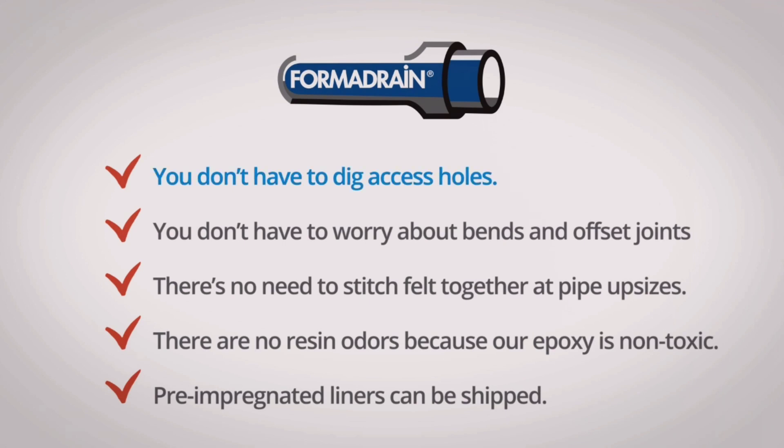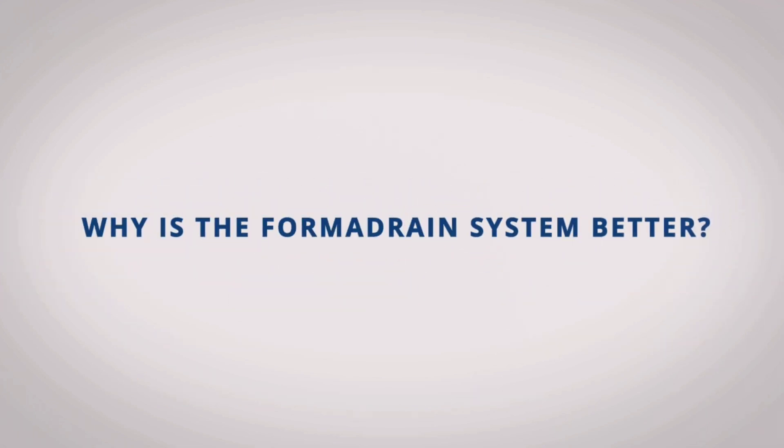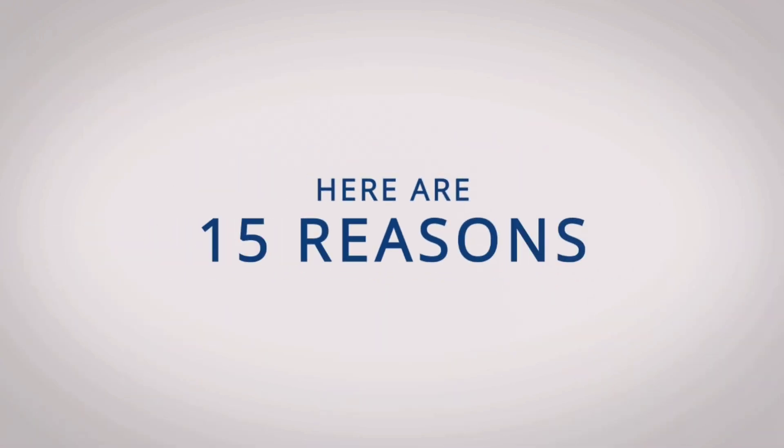The unique Formadrain system avoids many of the problems of other cured-in-place systems. You don't have to dig access holes. You don't have to worry about bends and offset joints. There's no need to stitch felt together at pipe upsizes. There are no resin odors because our epoxy is non-toxic. Pre-impregnated liners can be shipped. Why is the Formadrain system better than any other pipelining system out there? Here are 15 reasons.